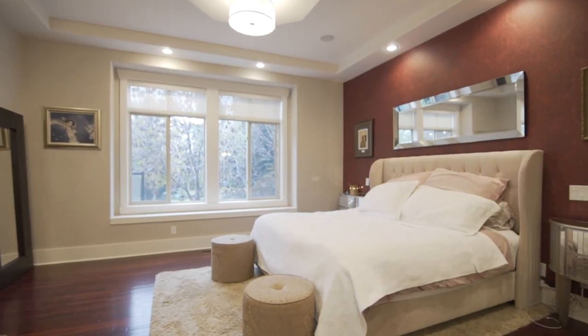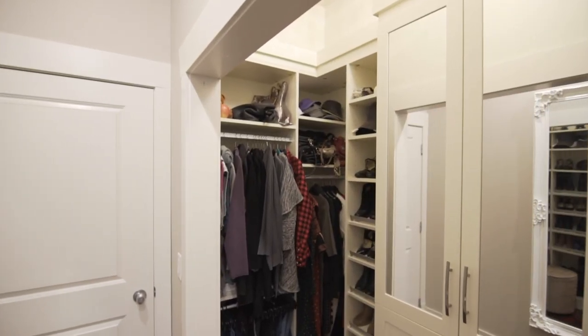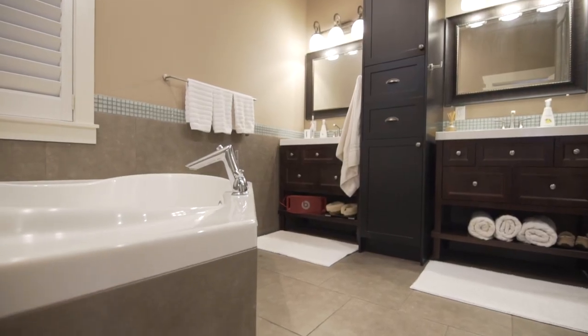The master suite features vaulted ceilings, a walk-in closet with closet organizers, as well as a full spa-like en-suite.